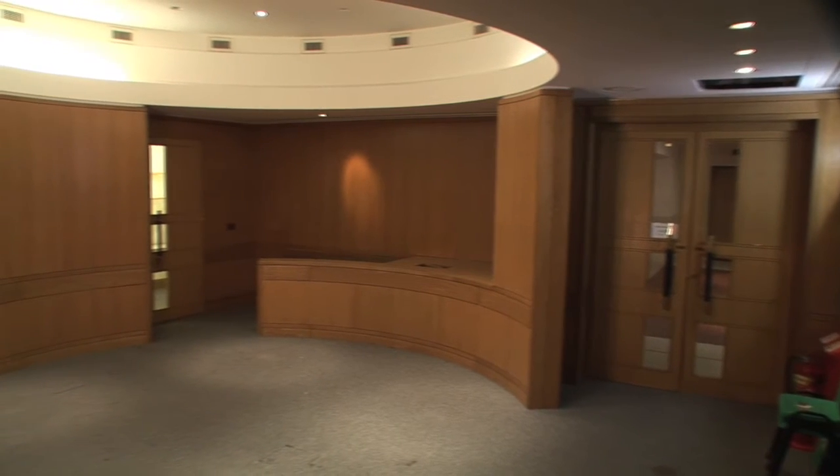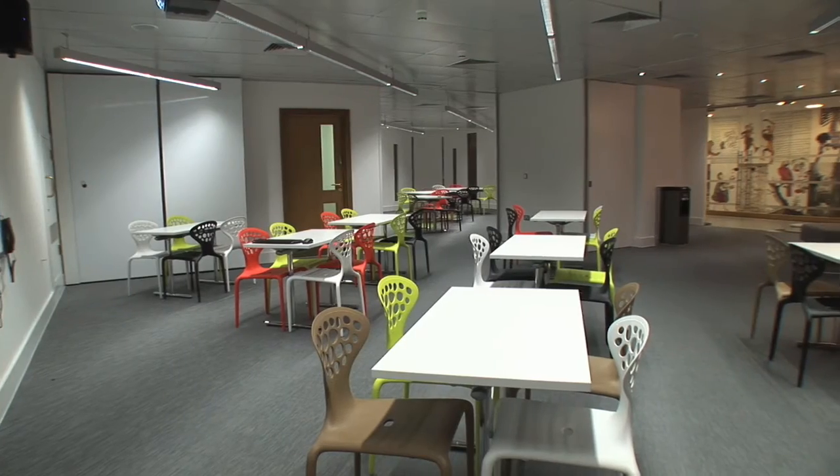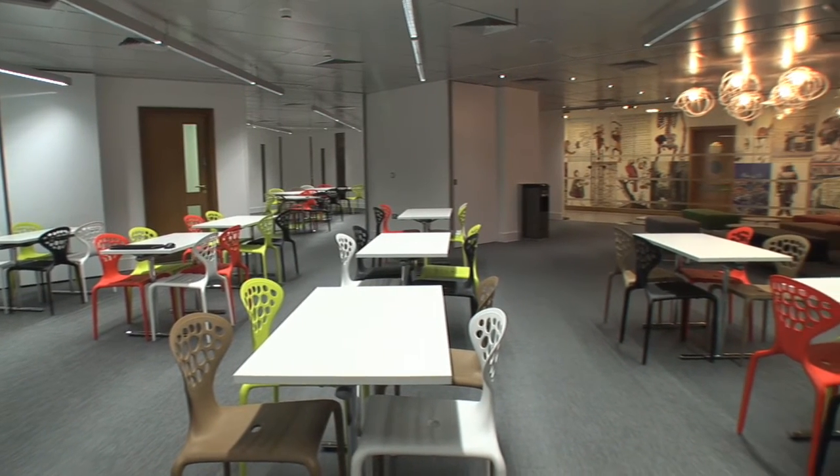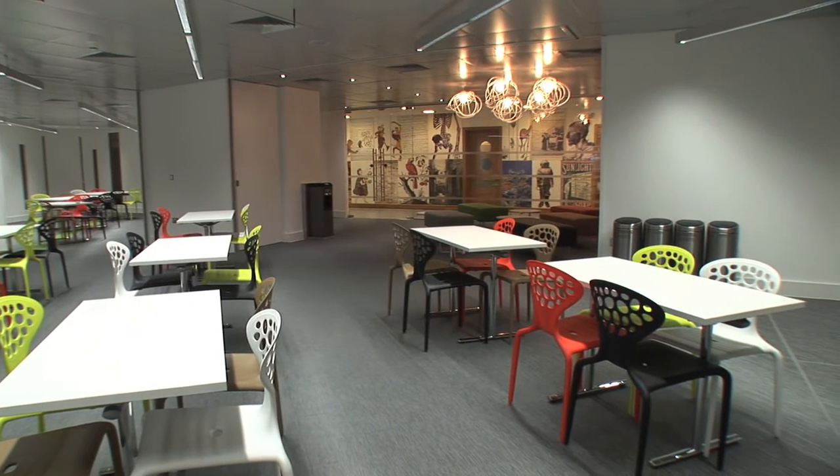The new Learning Centre at the British Library offers fantastic new facilities for teachers and students. The old facility was very small, very dark — we couldn't even accommodate a whole class. The new facility is bright, very contemporary, very funky in some ways, but also gives students a sense of privilege, I think, in arriving here.